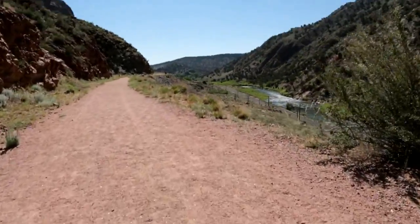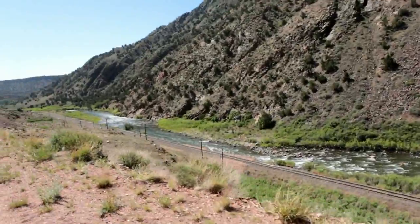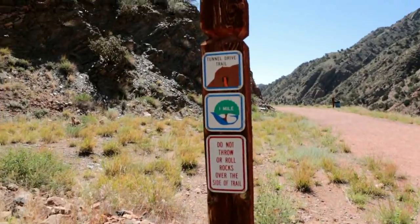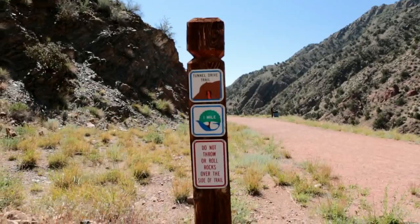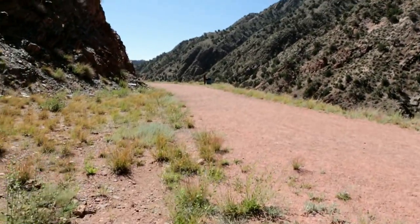Hopefully the sound of the river is coming in from down there. We are walking up to the one mile marker — the Tunnel Drive Trail. That means we've gone three miles: two up, one back — one to go. So three down, one to go, we're three quarters of the way back.